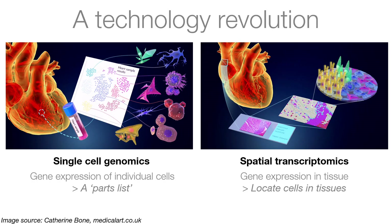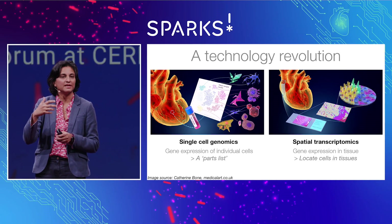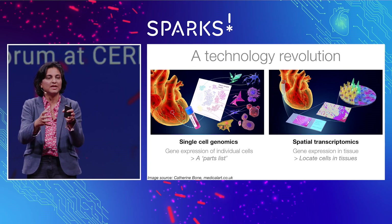The ability to actually map every cell in the human body has been sparked and accelerated by a technology revolution. There are two approaches to doing this. One is applying single-cell genomics, whereby you take tissue, break it apart into individual cells, and look at the gene expression of those individual cells. The gene expression then gives you the cell identity — this is like a census, a parts list of what makes up the tissue and the organ.